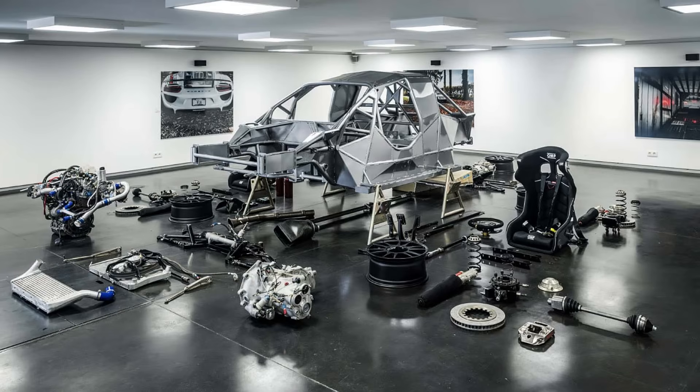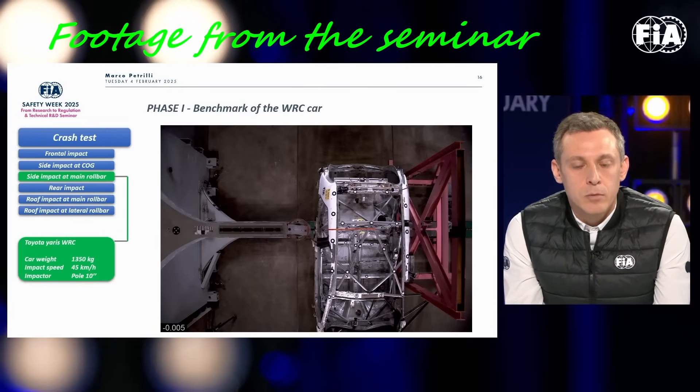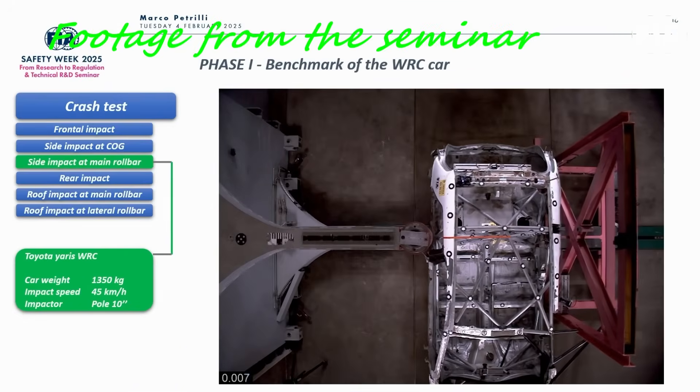Speaking of Safety Week, the FIA presented the results of crash tests of the new design, and I had a preview video about that earlier this year. In this slide I'm going to show you just one of the tests performed, where the side impact occurred at the level of the mirror bar.